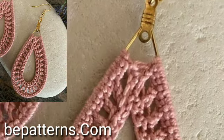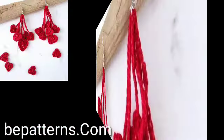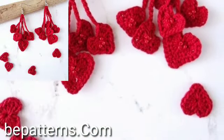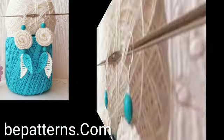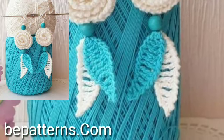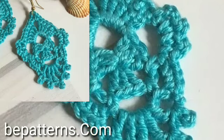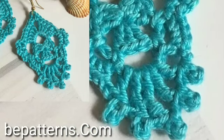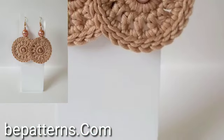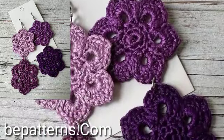My friends, welcome back to my YouTube channel. I hope you are all fine and good. Today you will see in this video lovely people, modern crochet earrings ideas — beautiful and stylish. You will see unique modern crochet earrings ideas in 2024.